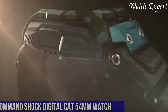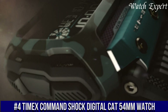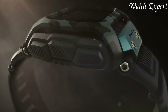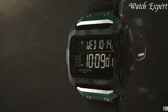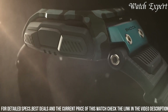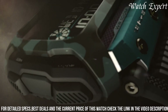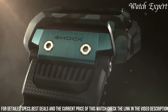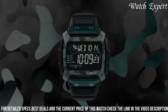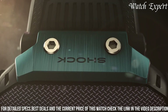Number 4. Timex Command Shock Digital Cat 54mm Watch — a rugged timepiece designed to conquer challenges with style. This watch encapsulates Timex's dedication to durability and functionality. The Command Shock Digital features a robust 54mm case with a bold and easy-to-read digital display, reflecting Timex's emphasis on both performance and practicality. Its shock-resistant construction ensures reliable performance in demanding environments. With advanced features like hydration alerts and activity tracking,